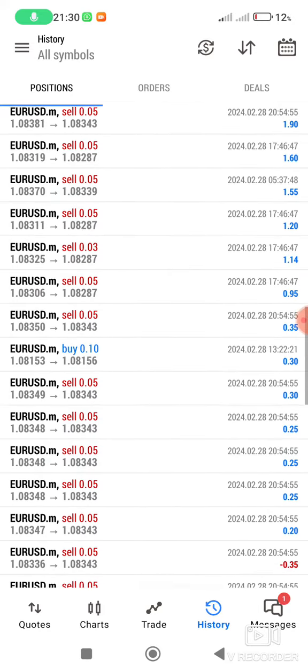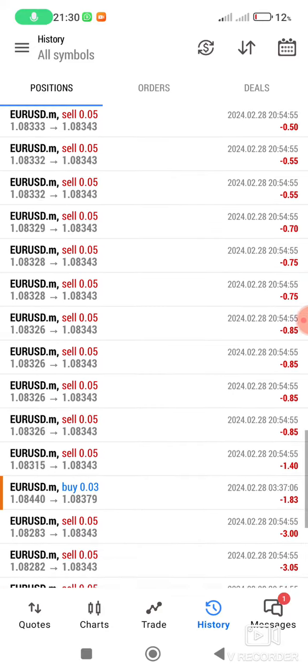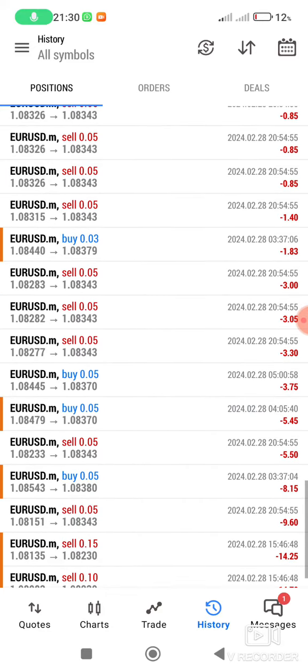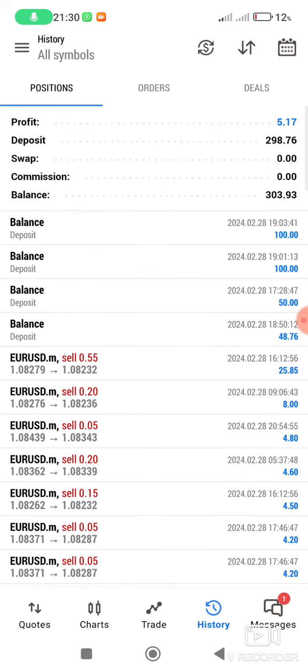As you can see, today was a bad day, and you can see the losses that I incurred. But at the end, I managed to get $5 in profit, which is quite good for today.